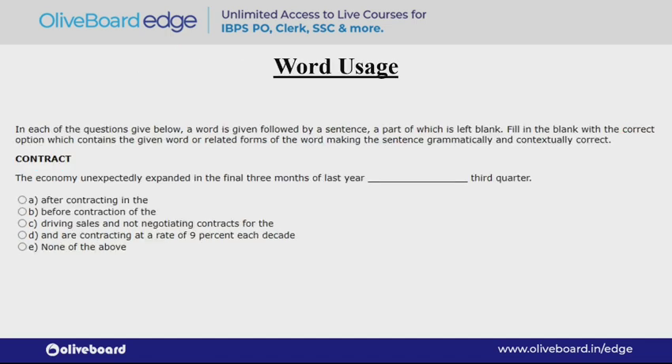Now we will see the next topic which can occur in your examination — that is word usage. Here you are given a word and it is used in some sentences, and you are asked which sentence is contextually and grammatically correct when using that particular word. In this question pattern, a fill-in-the-blank is given and you are told to use the word 'contract.' But 'contract' can be used in different ways. 'Contract' can be a noun — like a legal agreement — or it can also be used as a verb meaning to shrink.